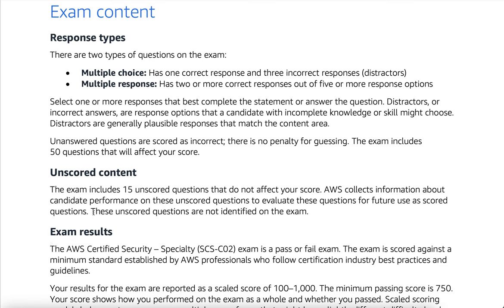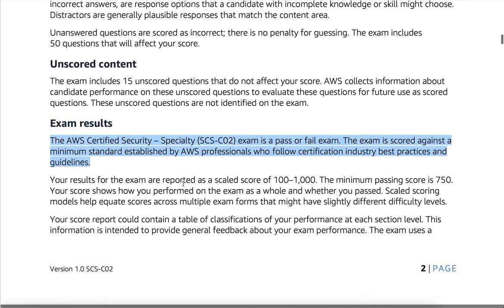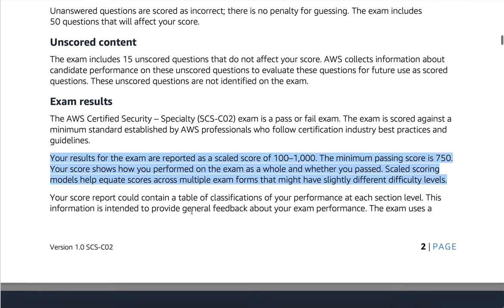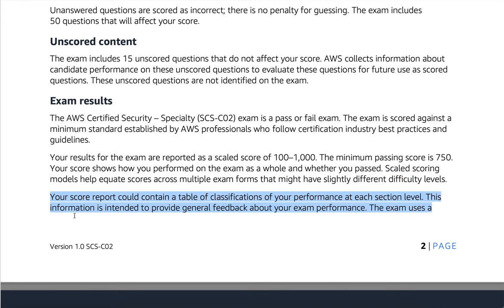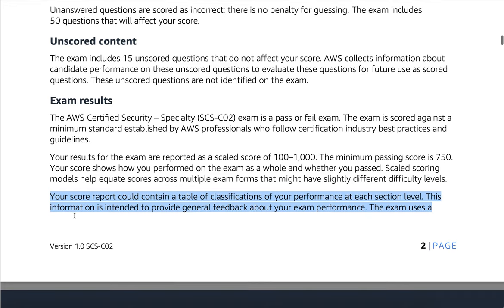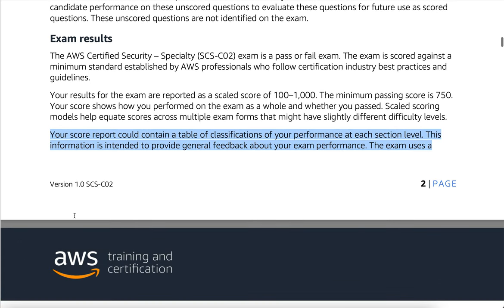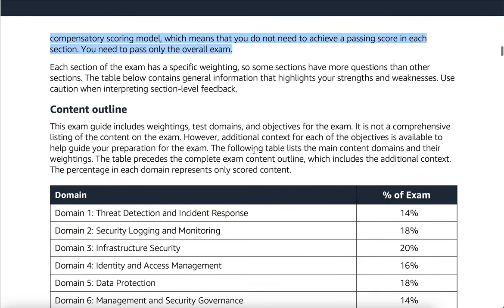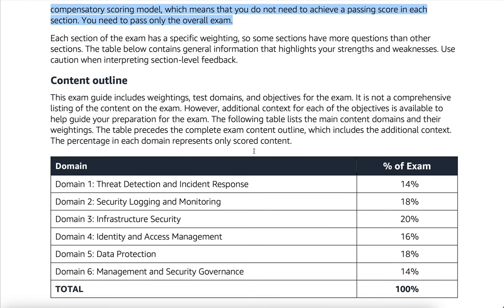Exam results: the AWS Certified Security Specialty exam is a pass or fail exam. The exam is scored against a minimum standard established by AWS professionals who follow certification industry best practices and guidelines. Your results are reported as a scaled score of 100–1000. The minimum passing score is 750. Your score shows how you performed on the exam as a whole and whether you passed. Scaled scoring models help equate scores across multiple exam forms that might have slightly different difficulty levels. The exam uses a compensatory scoring model, which means that you do not need to achieve a passing score in each section — you need to pass only the overall exam.